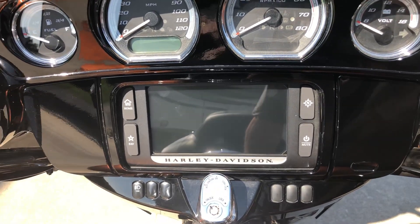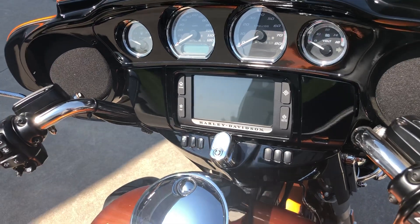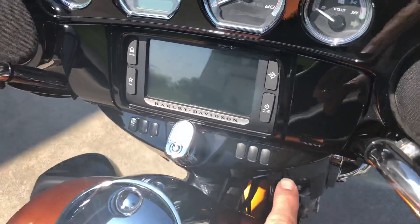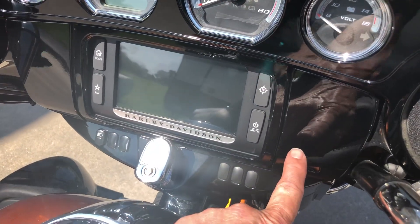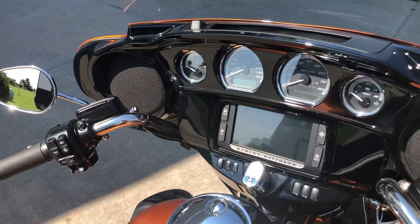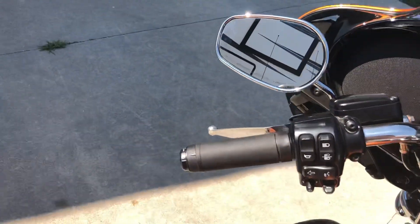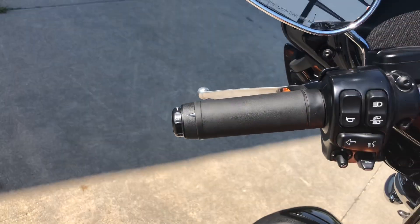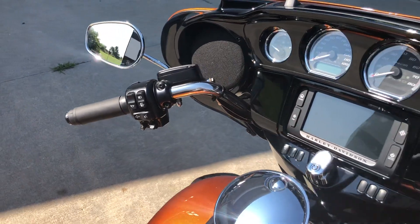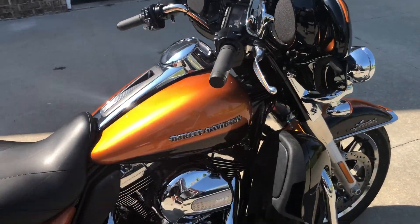It also has Bluetooth, so you can interface your iPod or your phone with your music and Bluetooth it into the stereo. In the hidden compartment, you can put your phone or iPod, plug it in, and it will charge it and interface it into the stereo system. Being the Limited model, it also has heated grips, which come in real handy for fall and winter riding, plus cruise control and the smart Harley-Davidson security system with the key and key fob.